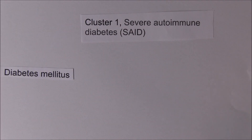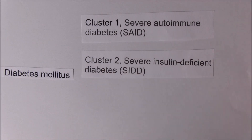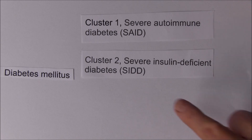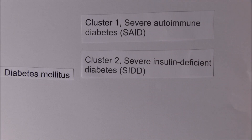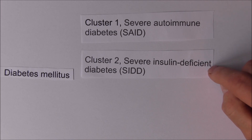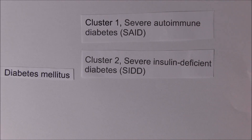The second cluster is cluster 2: severe insulin deficient diabetes, or SID. This accounted for about 17.5% of newly diagnosed patients. Patients with SID are similar in many ways to those with SAID in that they are not producing insulin, but they are GAD negative - they don't have the autoantibodies that indicate the autoimmune nature of type 1 disease.